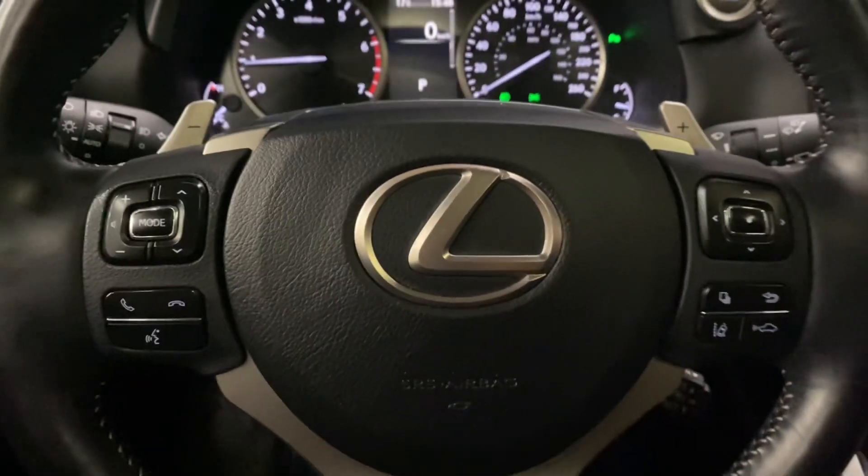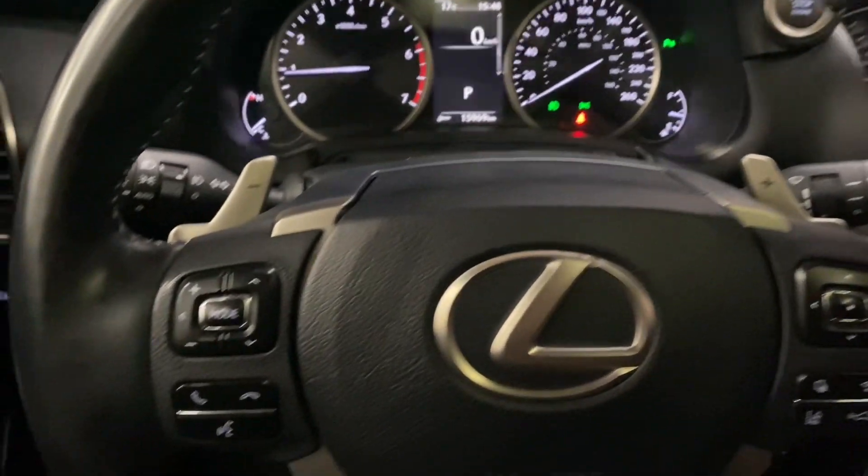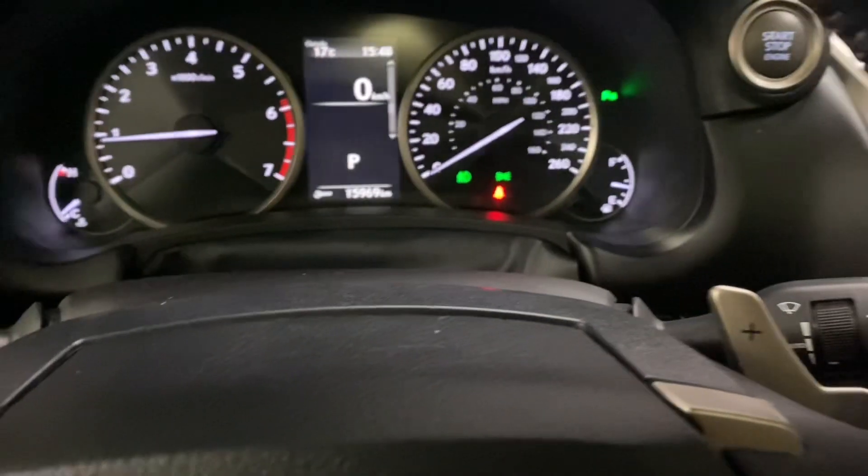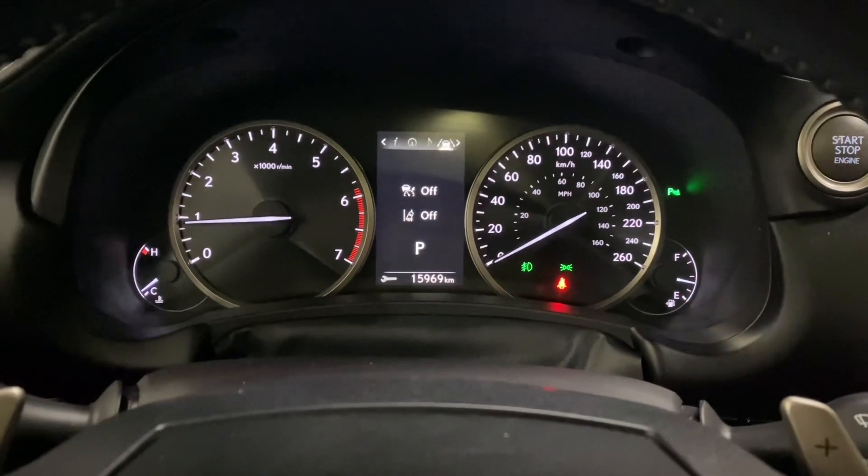Your leather steering wheel comes with paddle shifters, your Bluetooth and audio controls, and your cruise control and lane assist settings. You also have your multi-infotainment display controls.